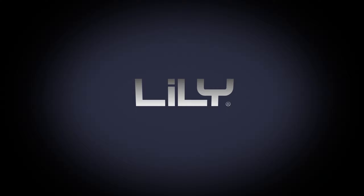Remember, when you choose Lily Bearing for your bearing needs, you're selecting a brand that stands for unwavering dedication to quality, precision, and technical expertise. Thank you.